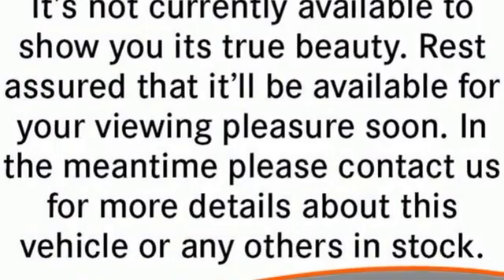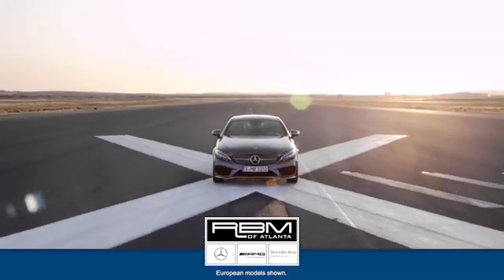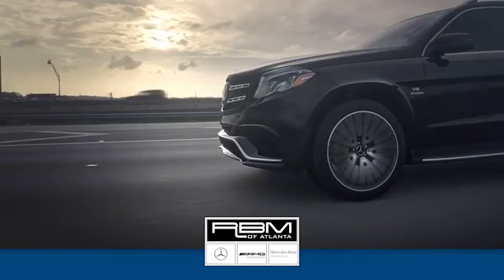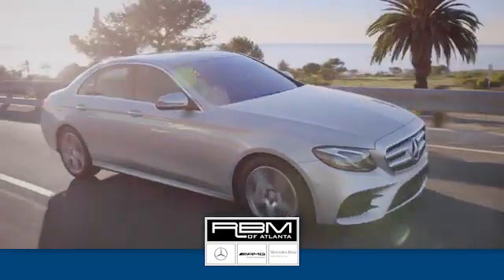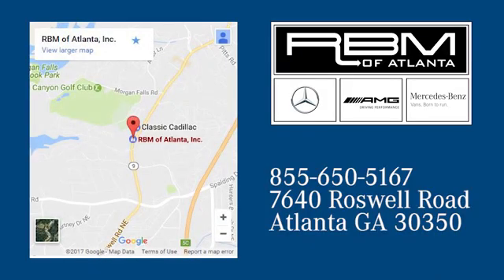See it for yourself when you take it for a test drive. At RBM of Atlanta in Sandy Springs, we have the best selection of new and top quality pre-owned vehicles to choose from. We're conveniently located at 7640 Roswell Road in Atlanta.